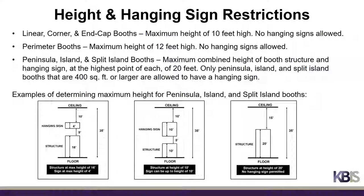Height restrictions vary by booth type and whether you have a hanging sign. Linear, corner, and end cap booths may be set to a maximum height of 20 feet and are not allowed to have a hanging sign. Perimeter booths may be set to a maximum height of 12 feet and are not allowed to have a hanging sign. Peninsula, Island, and Split Island booths may be set to a 20-foot combined maximum height between the booth structure and the hanging sign at the tallest points of each, with examples shown for reference.